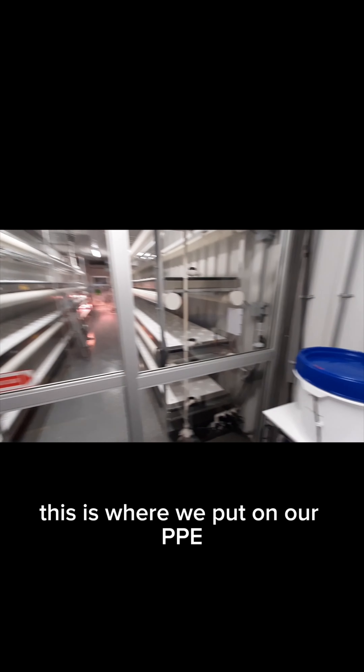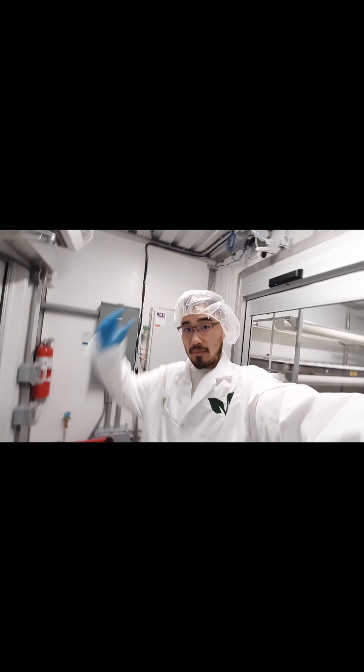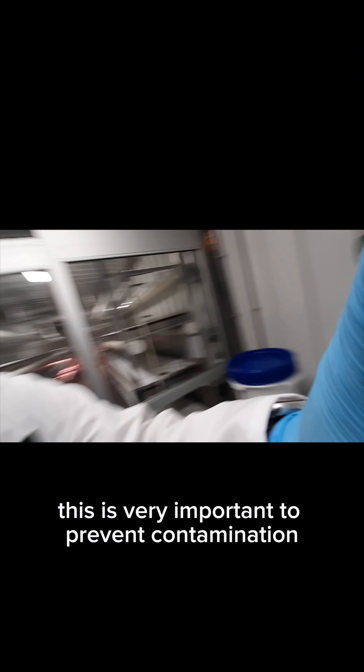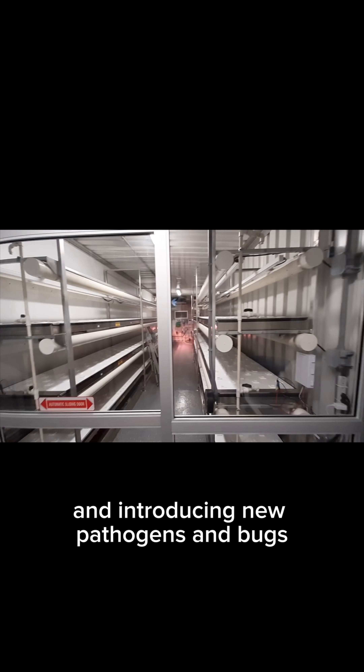So this is where we put on our PPE. As you can see, I'm putting my booties on, my lab coat, my hairnet, and my gloves. This is very important to prevent contamination and introducing new pathogens and bugs.